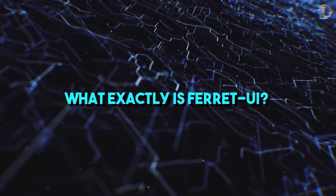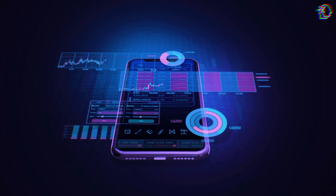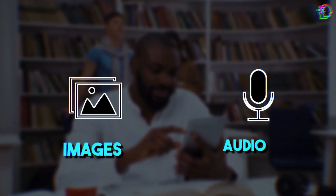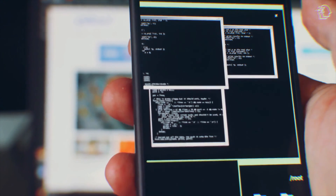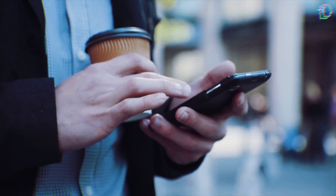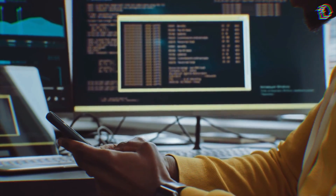What exactly is Ferret UI? Imagine an AI that understands the very fabric of your device's interface, recognizing each element on your home screen. Ferret UI is a multimodal large language model designed to perceive beyond text, grasping the nuances of images and audio, making your interactions with your device more intuitive. The challenge with mobile UI is its complexity packed into a compact space, and Ferret UI's capabilities lie in its ability to decipher these intricate elements, creating a seamless dialogue between user and device.